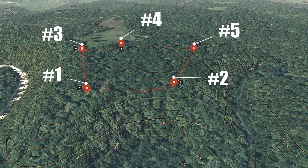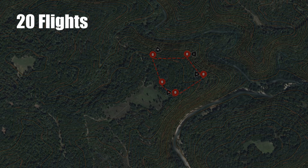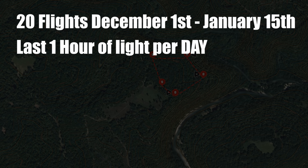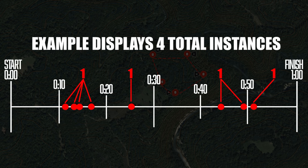So before we get into the data, let's define the variables that were in play. We placed 5 non-cellular solar trail cameras in well-known traffic areas on this ridge — the same ridge that our beloved winter lived on in our last video. We compiled 20 flights from December to January during the last 1 hour of light per day and documented the amount of instances when deer walked within 25 yards of the camera in 10-minute increments during the last hour of all 20 days.